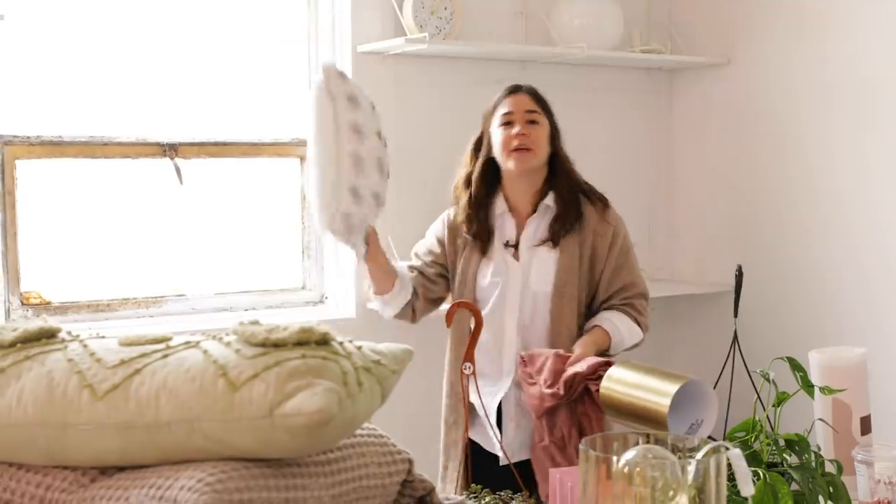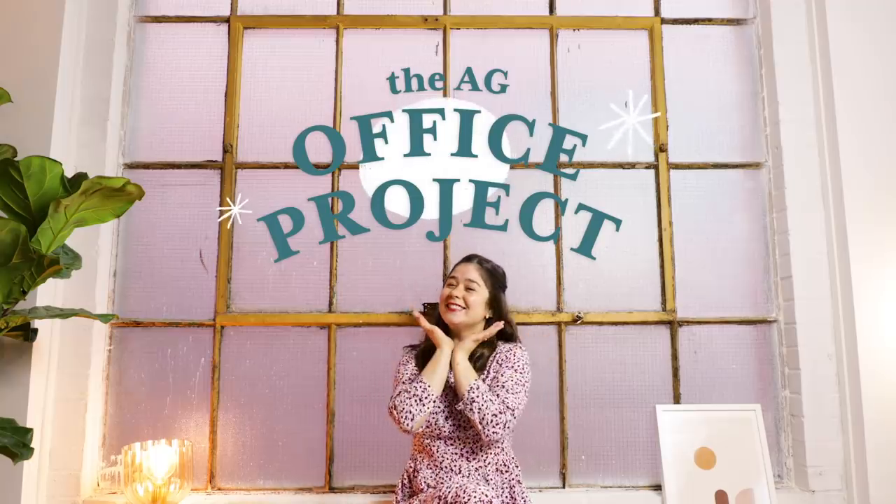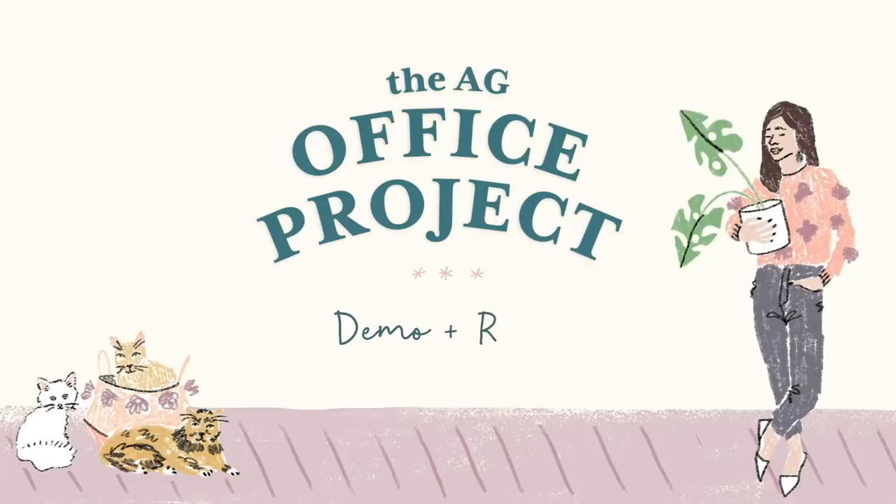It's actually 95% chaos, just being real over here. This is so exciting because today is the first episode of the new series where you guys get to watch me demo and reno this entire studio into the AGHQ.